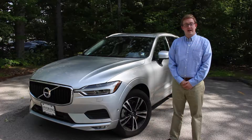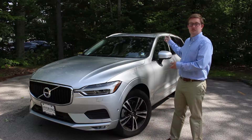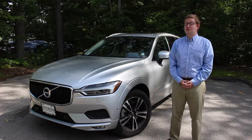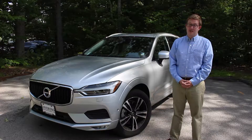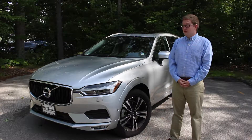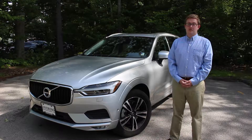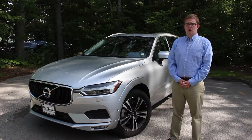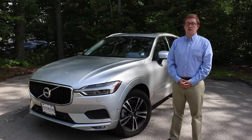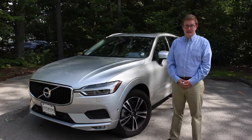Hi everyone, my name is Thomas. I am coming to you guys from Lovering Auto Group in Concord, New Hampshire. Right now I'm standing next to the all-new 2018 Volvo XC60, which also happens to be the 2018 World Car of the Year. I'm going to take you guys on a little walk-around tour of the new car. It really is an awesome vehicle — one of our most popular cars. I'm going to do a quick walk-around of the outside, hop inside, and show you the cargo area, covering a few touch points that make this car an excellent choice if you're looking for a mid-sized luxury SUV.